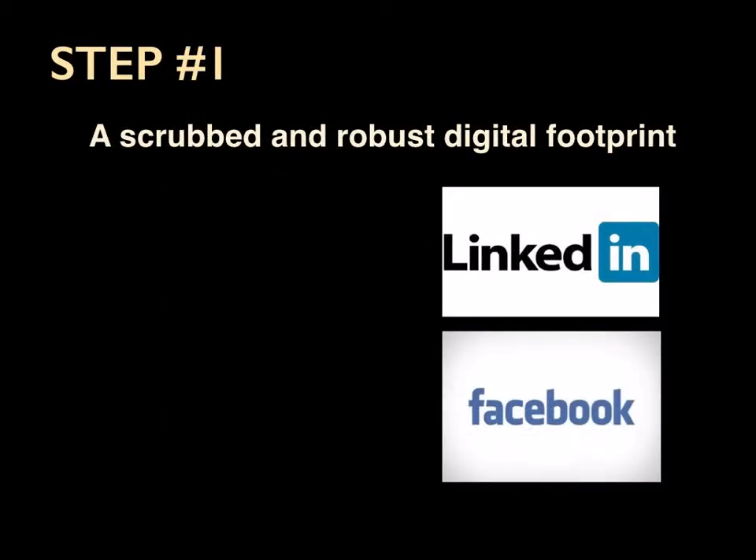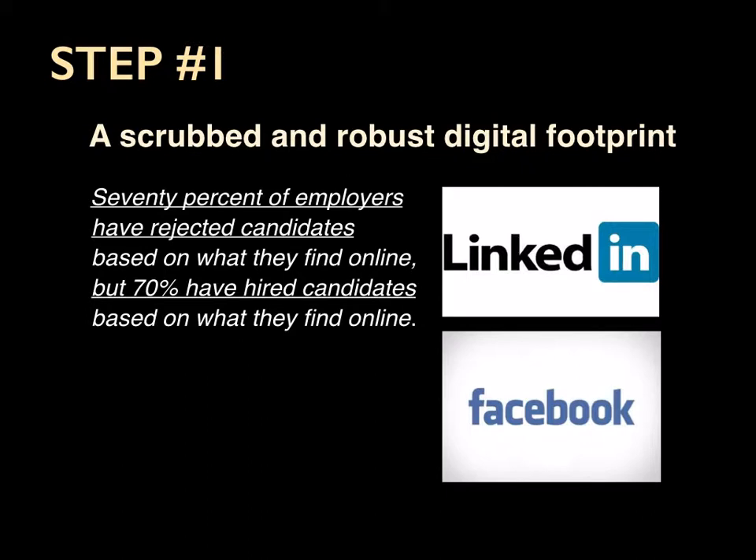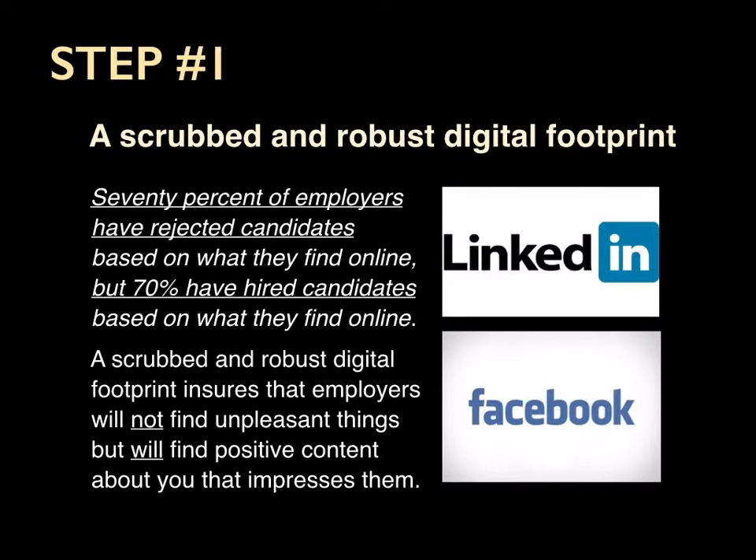Step number one: a scrubbed and robust digital footprint. 70% of employers have rejected candidates based on what they find online, but 70% have also hired candidates based on what they find online. So a scrubbed and robust digital footprint will ensure that employers will not find unpleasant things and will find positive content.